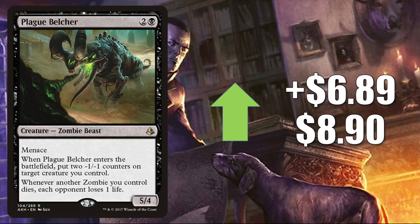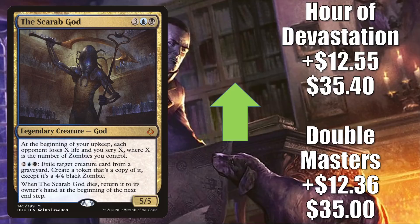Finally for this section, we have The Scarab God. The Double Masters copy is up $12.36 this week to $35. The Hour of Devastation copy is up $12.55 to $35.40. The reason it's going up is because of the zombie push from Midnight Hunt, and this card plays very well with zombies even though it is not a zombie itself. In Commander, many times this is the commander for zombie tribal builds, and other times it's in the 99. A lot of people are picking this up as an upgrade to Undead Unleashed or putting it in fresh Wilhelt builds.